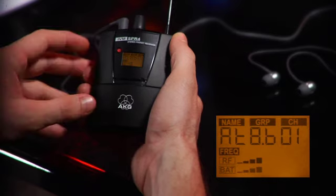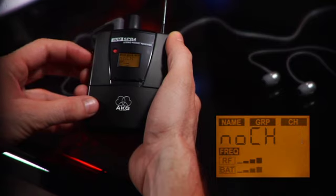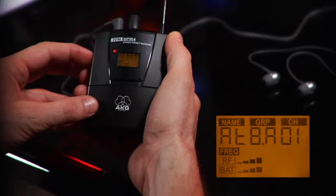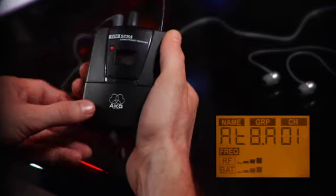Now let's take a look at how this works. Let's say we have a band with four musicians and we need to set up four in-ear channels. You'll see how easily the frequency management works with the IVM4. First, we'll take the rugged full metal portable receiver and switch to the automatic group setup. Then, we'll use the jog switch to indicate the number of required frequencies, and the SPR4 will automatically determine a suitable frequency group for them and also suggest the first frequency preset.